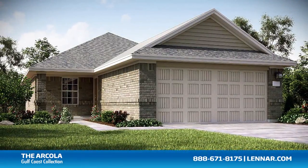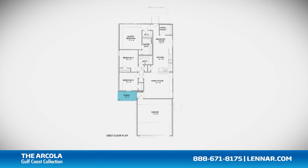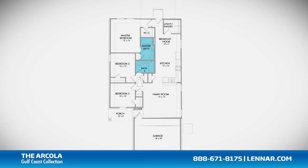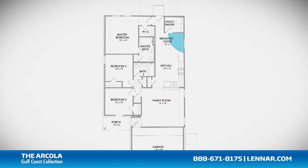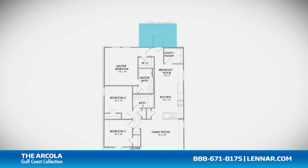Welcome to the Arcola floor plan. This beautiful one-story home includes an inviting front porch, three spacious bedrooms, two full bathrooms, a large family room, and a gourmet kitchen and breakfast nook, all that interact perfectly with the optional outdoor patio.